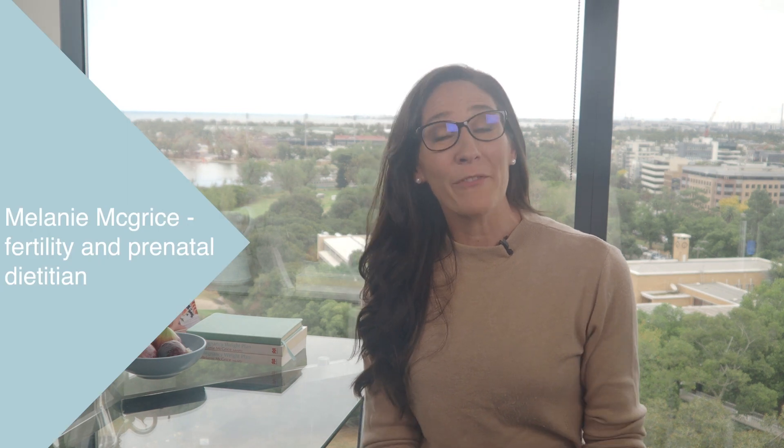Hello and welcome to Nourish. My name is Melanie McGrice and I'm a fertility and prenatal dietitian. I run an international online dietetic clinic focused on fertility and reproductive conditions.